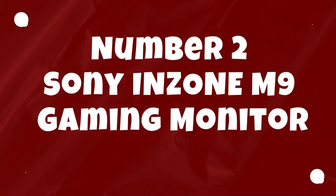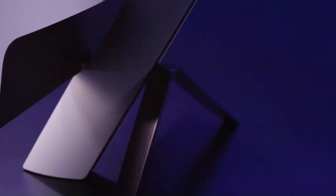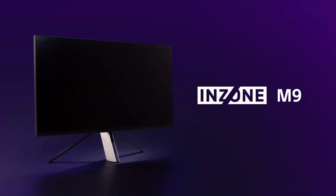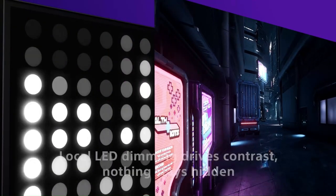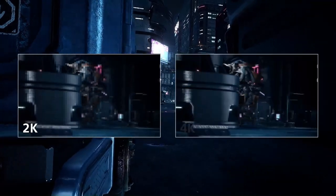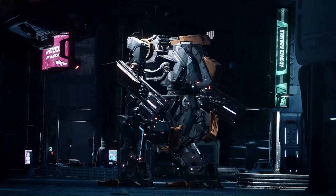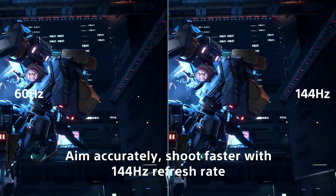Number 2: Sony Inzone M9 Gaming Monitor. The Sony Inzone M9 is a high-performance display engineered to deliver an immersive gaming experience with stunning visuals and smooth gameplay. Boasting a 32-inch 4K UHD panel with a refresh rate of 144Hz and a rapid 1ms response time, this monitor ensures ultra-sharp images and minimal motion blur. Its HDR support further enhances the visual experience, providing vivid colors, deep contrasts, and lifelike details for a truly cinematic gaming environment.